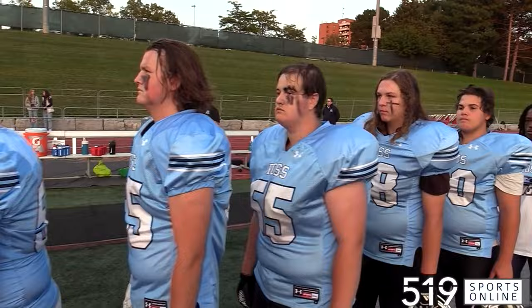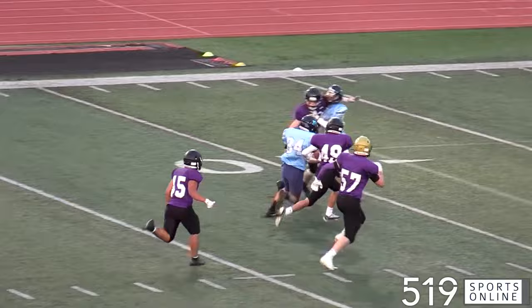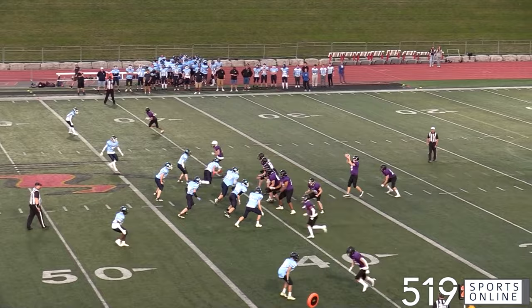Jumping into the first quarter and it's the Royals offense coming out hot. Tim Nixon completes to Isaac Missner and Isaac's good for a first down. On the next play, it's Nixon finding Nathan Guth in the middle and Nathan brings the ball to the red zone. Later on that same possession, the Royals on first and goal punch it over the line — Tim Nixon picks up the TD and it's 7-0 Royals early.